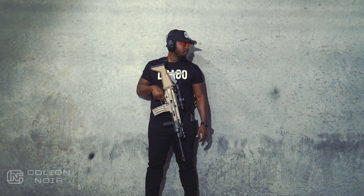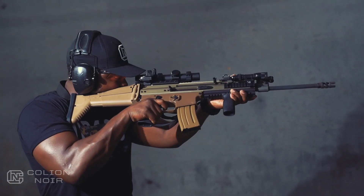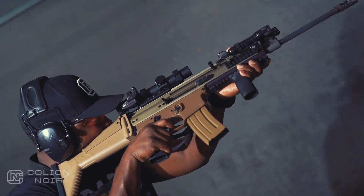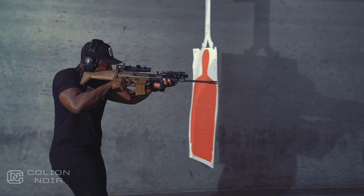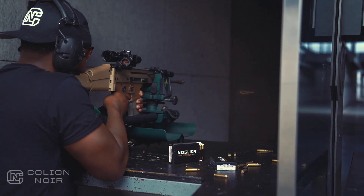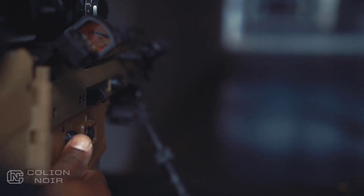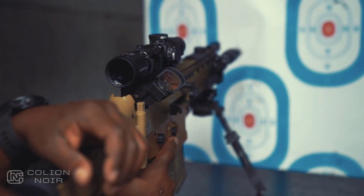Currently I have my SCAR-16 set up like a quasi-recce rifle. I have a 1-4 Leupold with a 45-degree offset Leupold Delta Point Pro. Anything 400 yards and in, depending on the size of my target, I'm good. I personally think that's the sweet spot for this rifle — it's a fast shooter, but I think it shines at 50 to 400 yards. It's balanced enough to freehand shoot with no issue, but accurate enough that if you put it on bipods and touch targets at 400 yards, it does so effortlessly.